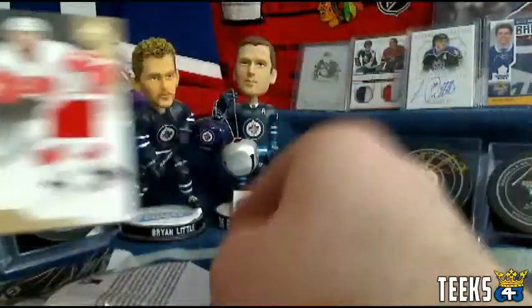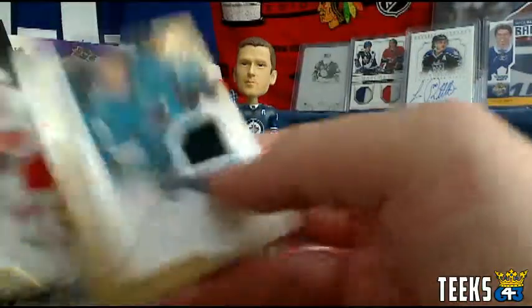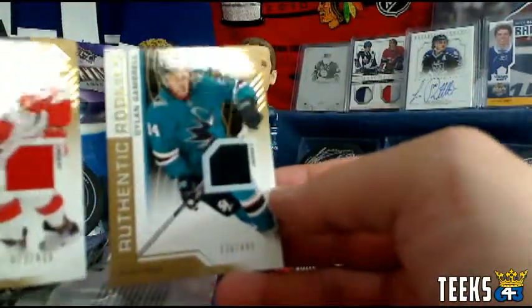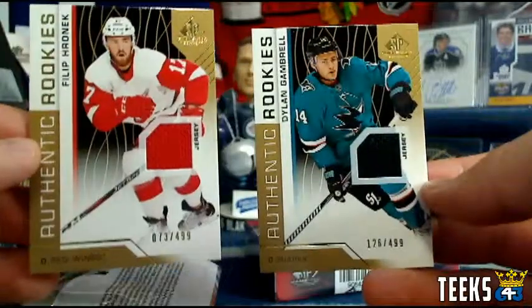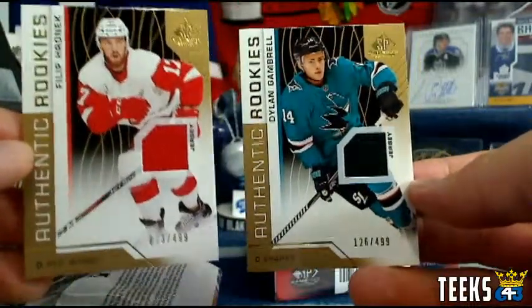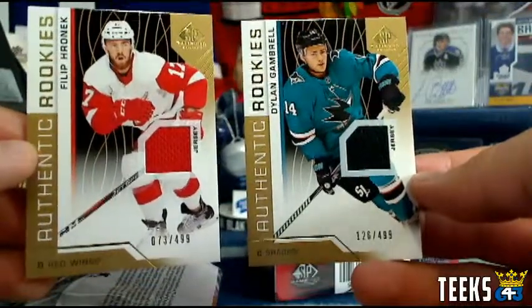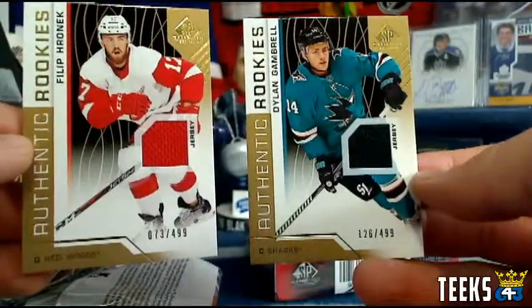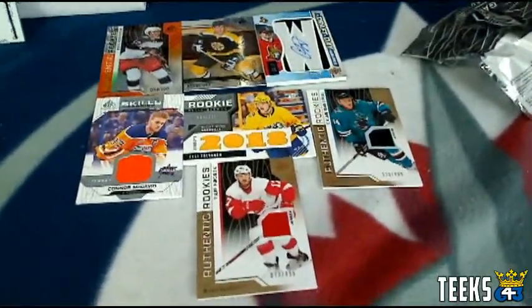We've got two cards to go, both of them rookie jerseys — nine-point cards for both. The Detroit Red Wings: Phillip Hornqvist, and that belongs to Wings 84. And for the San Jose Sharks: Dylan Gambrell, and that belongs to Oil Jays. So that is box number 18 — a nice-looking box of SP game used.